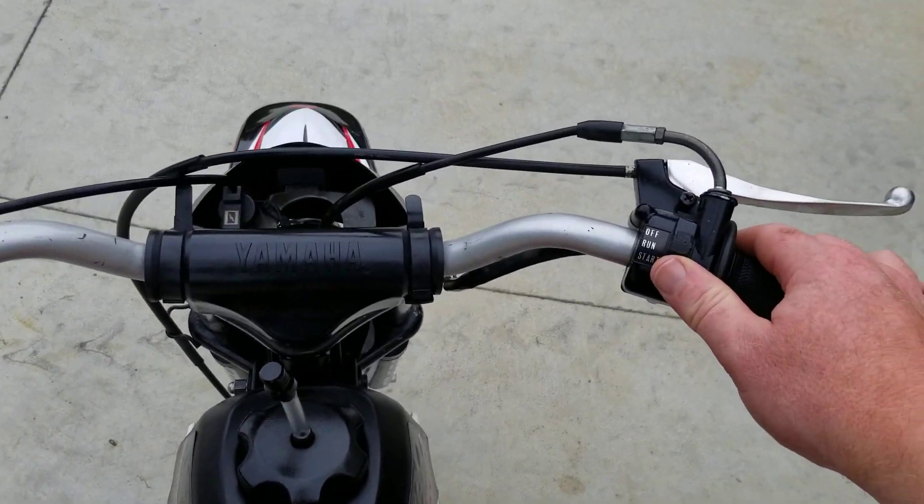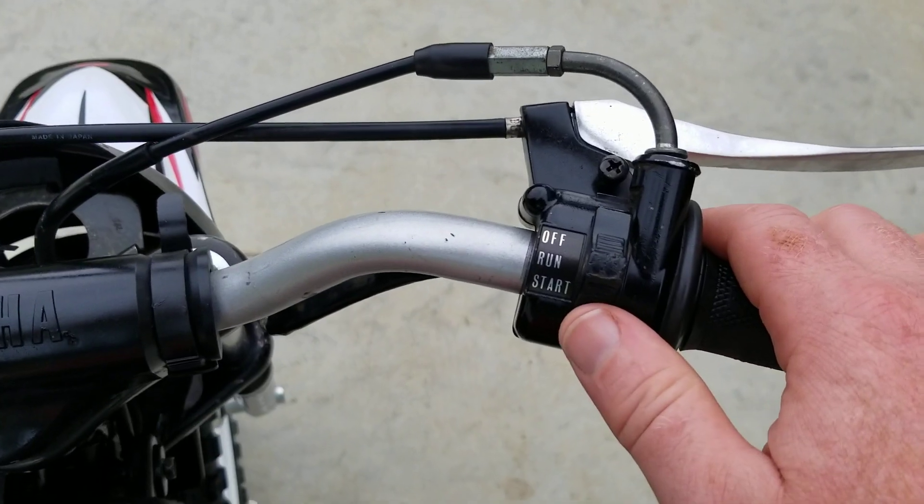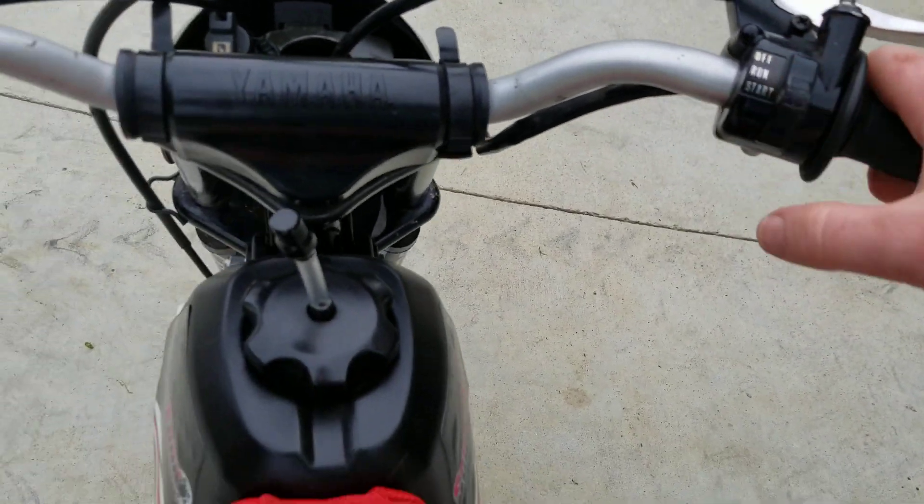You've got the button selector here — you've got off, run, and start. So we're just gonna put it on start and give it a little kick and a little gas.